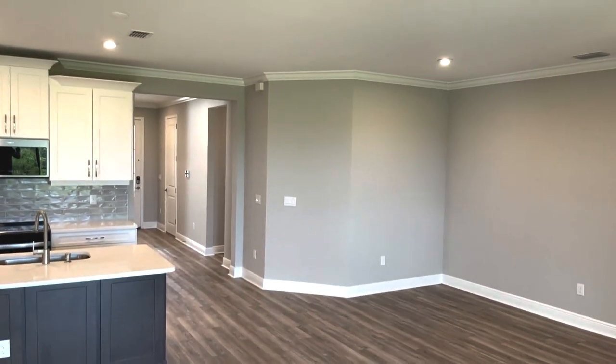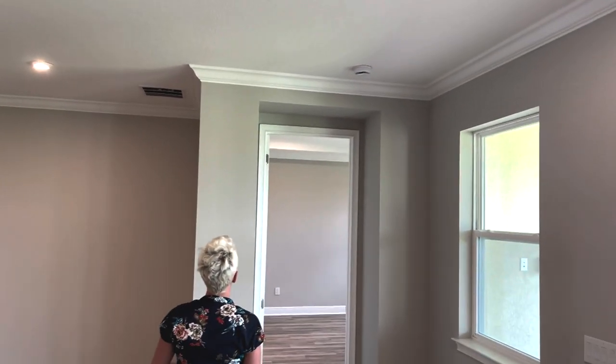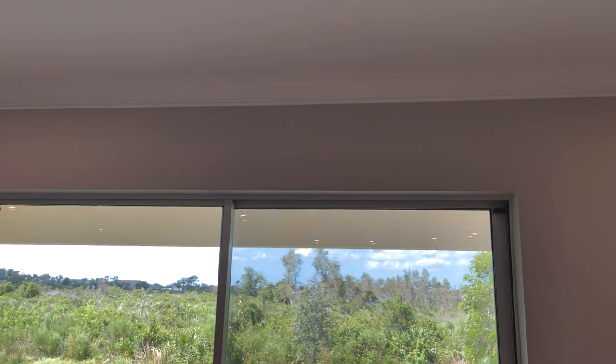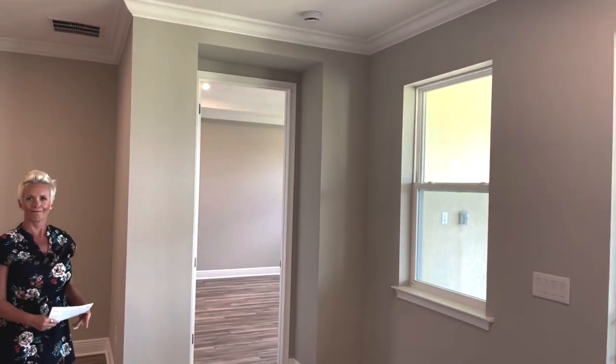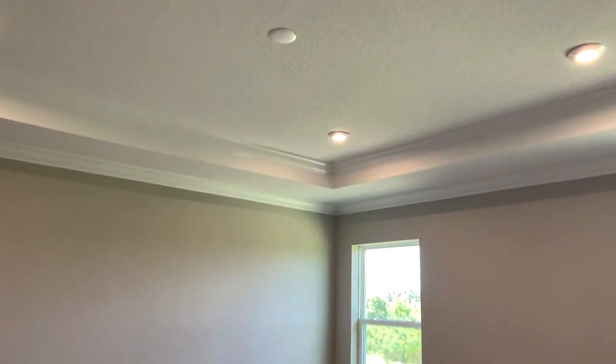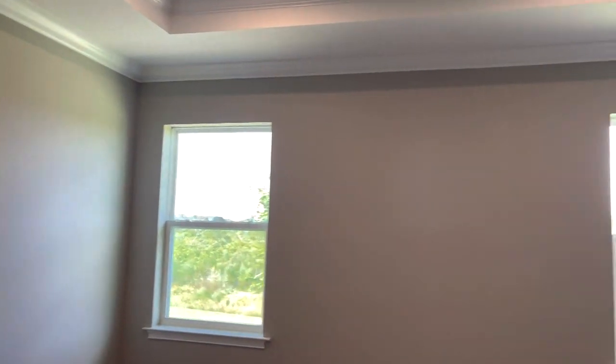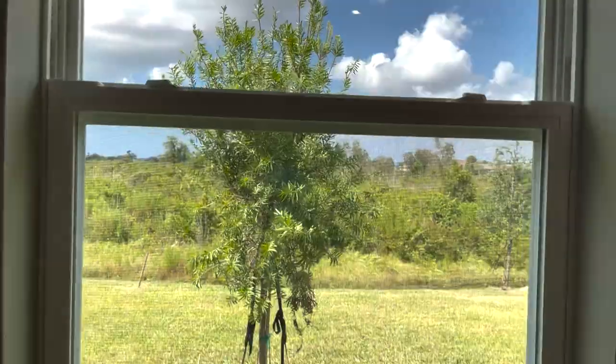Beautiful flooring in here that is waterproof. And let's not forget about all the crown molding. Here's the master with the tray ceiling — four lights already in here. And let's not forget about that view from your master right there. Beautiful.